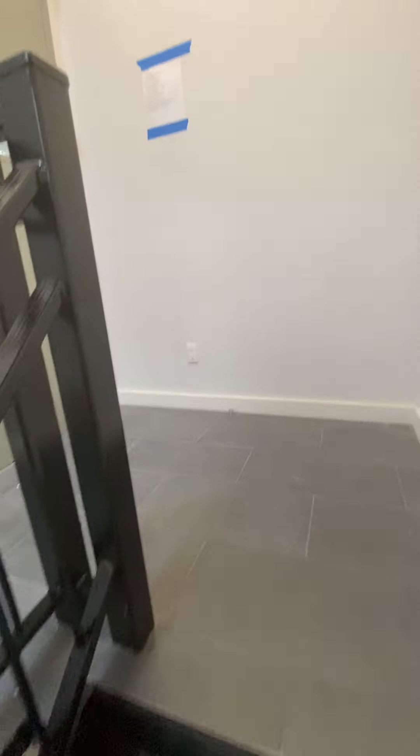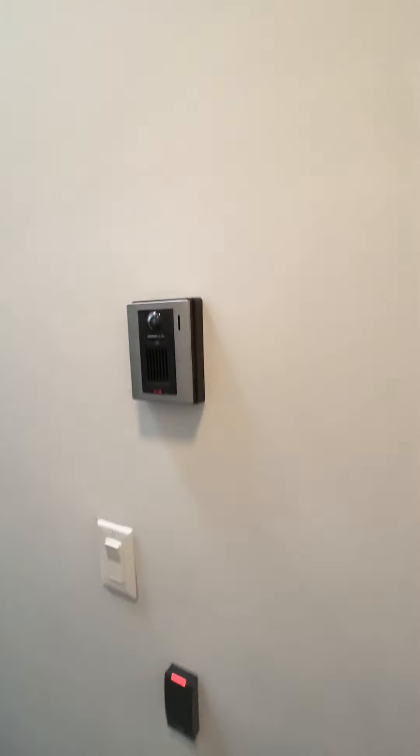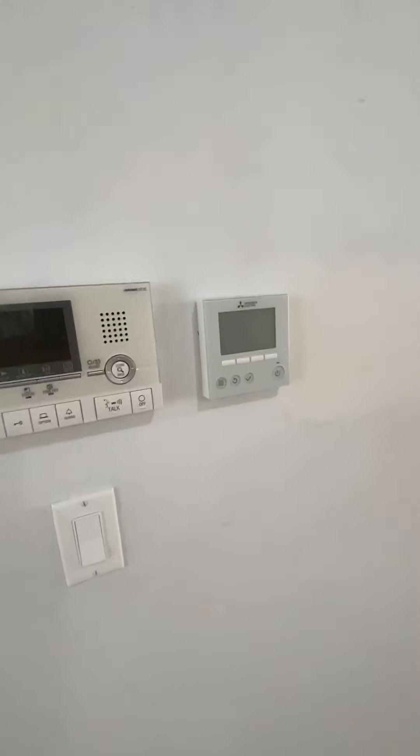This is the top floor, so you're going to get a little extra light. It also has an intercom system, beautiful light wood floor finish, and a digital thermostat.